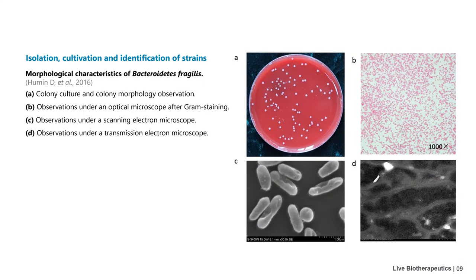In the isolation, culture, and identification of strains, the process of Bacteroides vulgatus developing live biotherapeutics can be taken as an example. First, observe the morphology of the obtained strain to find out whether it is hemolytic and whether it can be motile. Then use the Gram staining method to identify it as a Gram-negative bacterium.